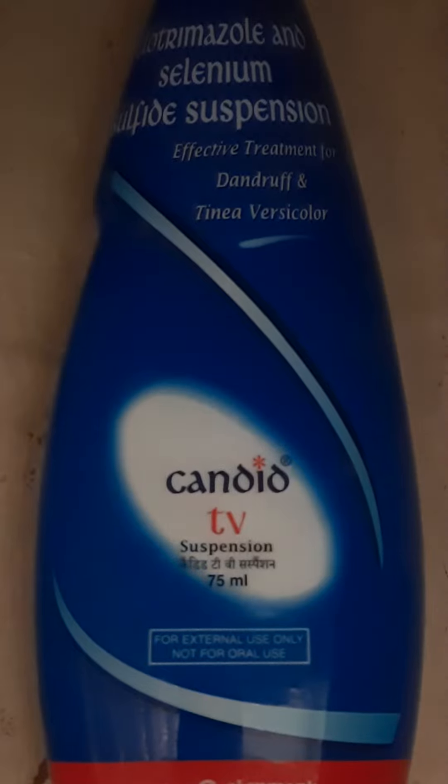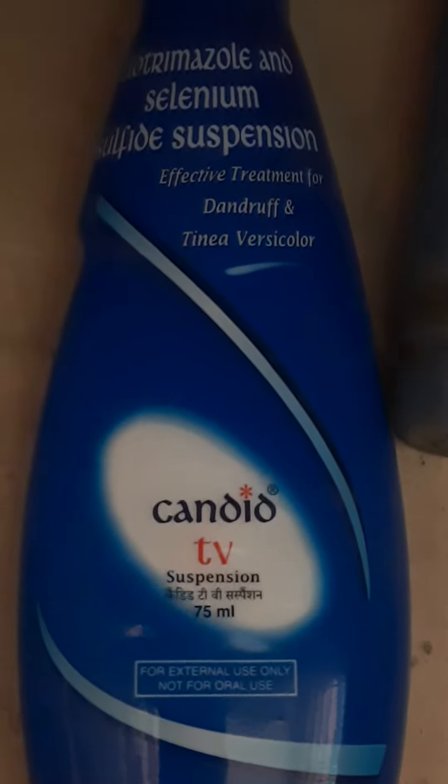Candid TV Shampoo is usually recommended by doctors for people who have a lot of dandruff problems and difficulties.